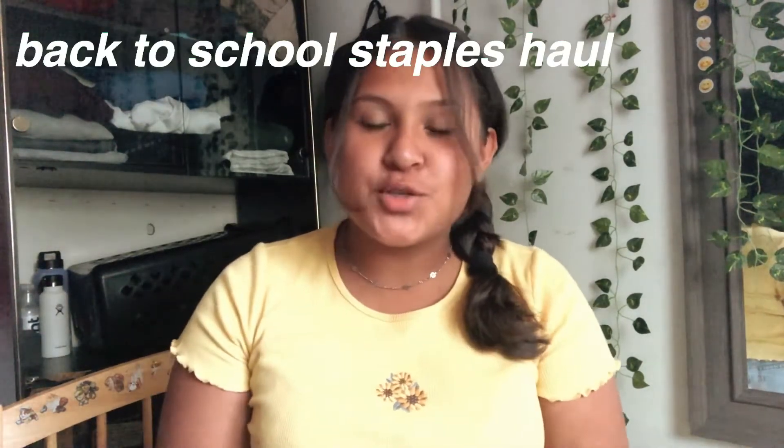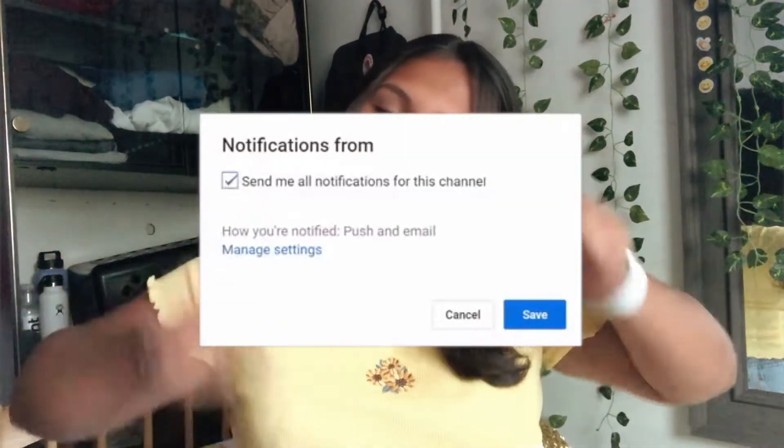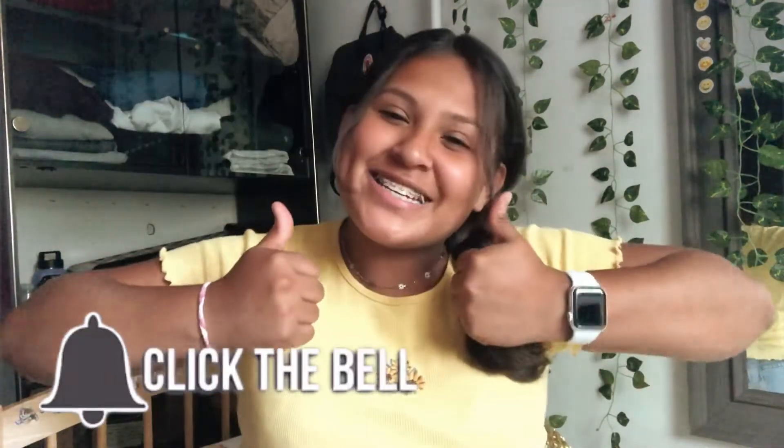Hi guys, welcome back to my YouTube channel! In today's video, I'm going to be doing a back to school shopping haul for junior year. Hit the subscribe button down below and give this video a big thumbs up, and let's get into the video.